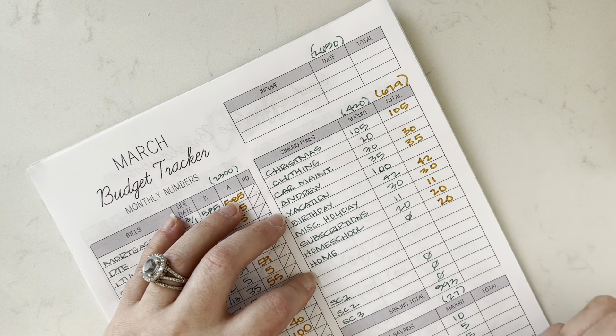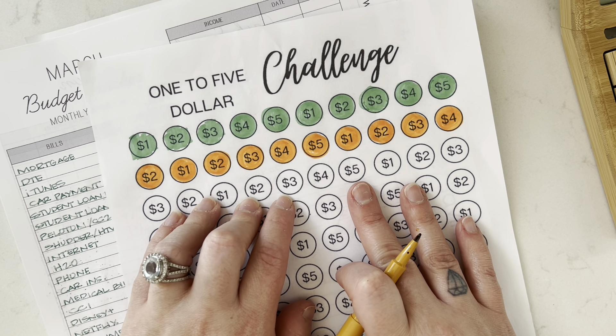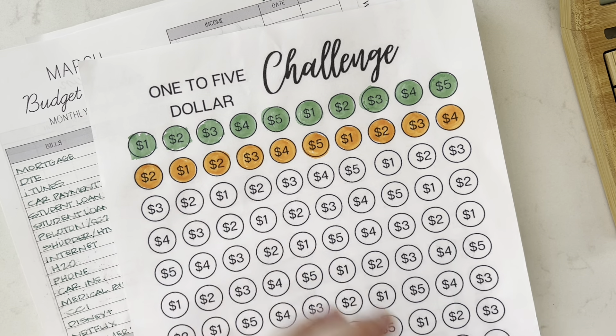For my savings challenges — savings challenge one is going to be this whole row because the way it works is I do five per week and each paycheck for my husband is about two weeks. So: 5, 6, 7, 8, 9, 10, 11, 15, 20 — yeah, 26. So savings challenge one is going to be 26.